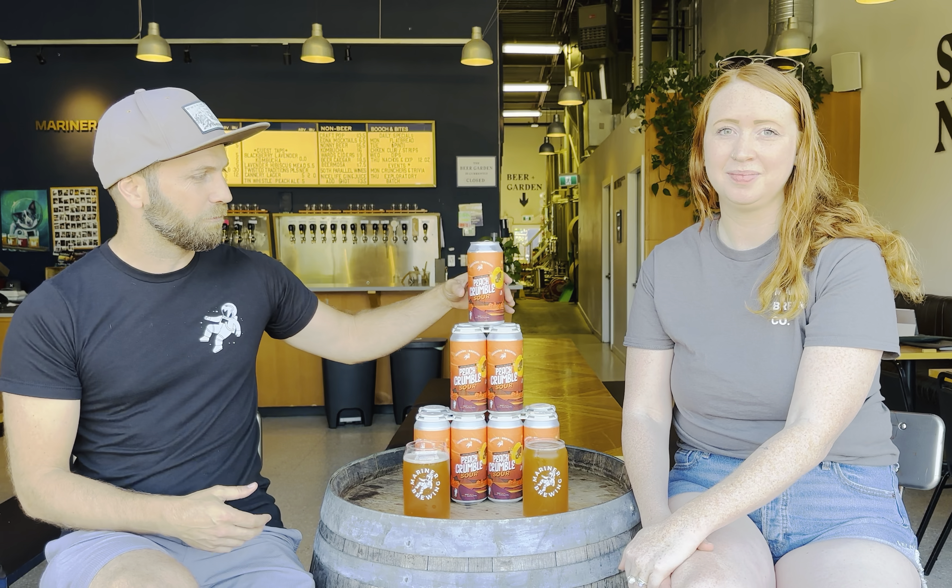Hey, welcome everybody. My name is Gil and this is Mackenzie from Mariner Brewing and we are excited for you to try our Peach Crumble Sour. The fun thing about making this beer is that we're really trying to recreate the classic traditional dessert but in beer form using all natural ingredients.